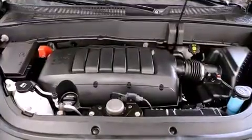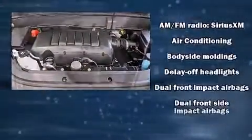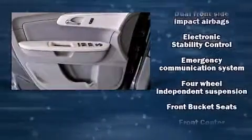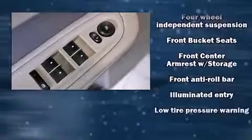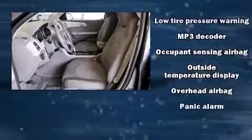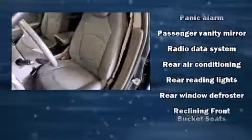Chevrolet ensures the safety and security of its passengers with equipment such as dual front impact airbags, head curtain airbags, traction control, brake assist, ignition disabling, OnStar, and four-wheel disc brakes with ABS.